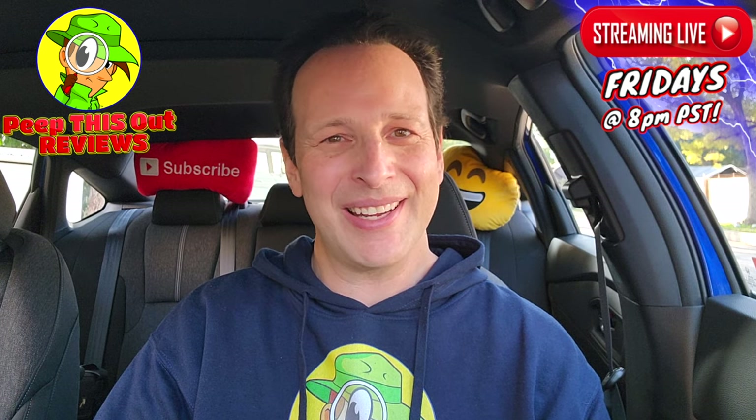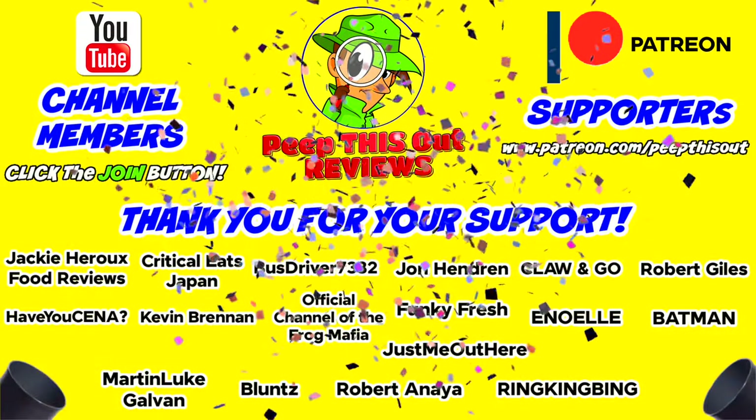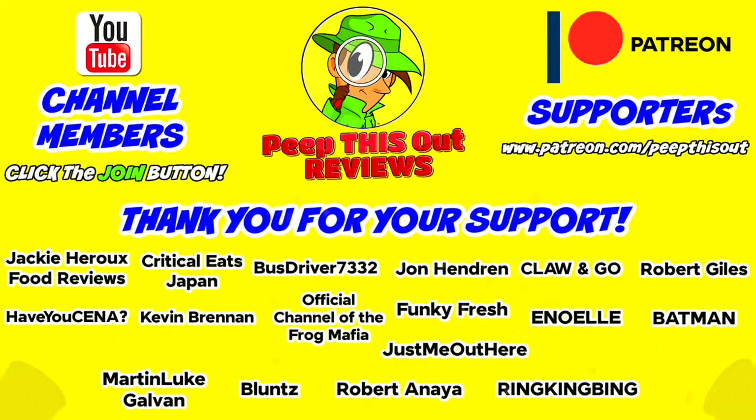I'd like to take a quick moment to thank all of our YouTube channel members and Patreon supporters — thank you so very much for your monthly contribution to the channel. It's because of your direct support that the channel continues to grow, and you really do help me keep delivering the content you want to see. I couldn't do it without you and I seriously appreciate the love and support.